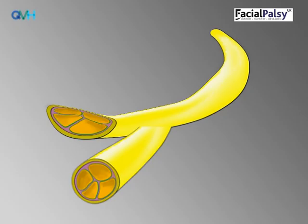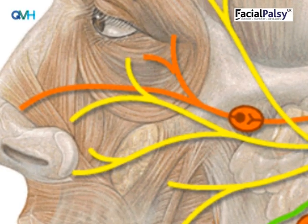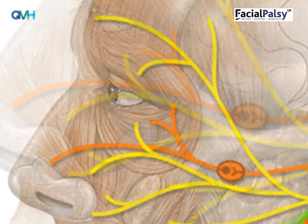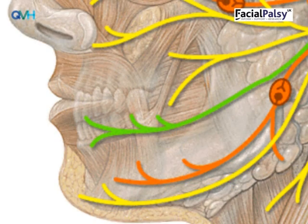As the nerve branches are different lengths, the first recovery will usually be seen in the cheek and eye, as the nerve branches here are shorter, meaning the regrowing nerve gets here first. The nerve branches to the forehead and chin are longer, so regrowth to these areas can take longer. At this stage, the first thing people notice is that the symmetry of their face looks better when relaxed and the muscles feel firmer. This is the paresis stage.